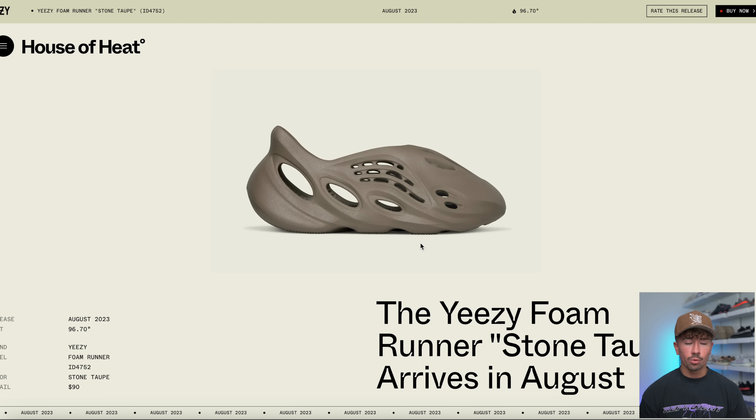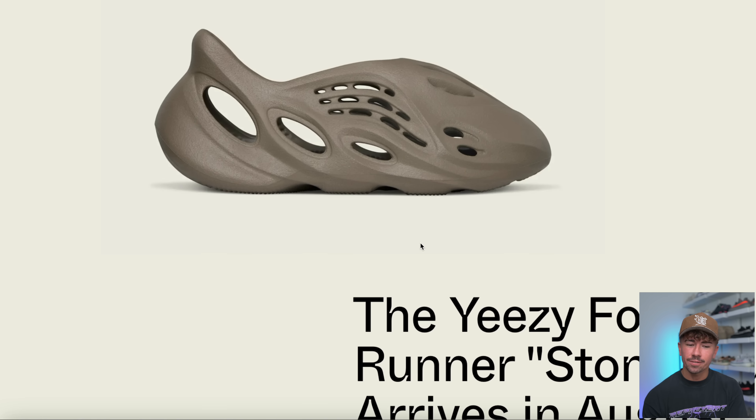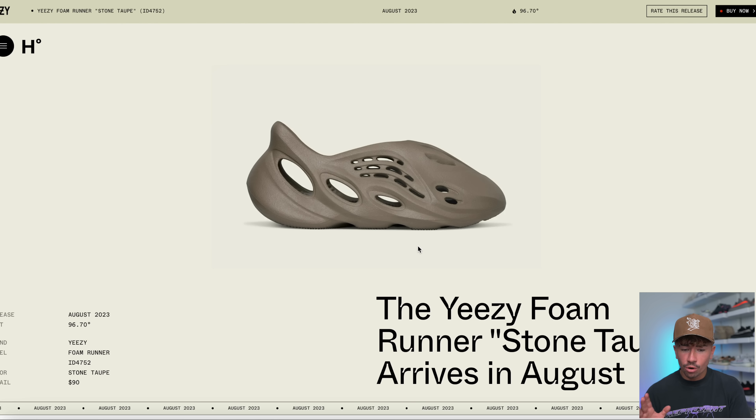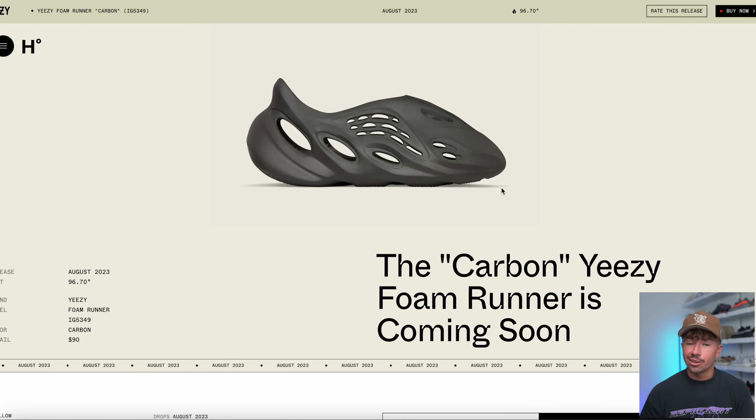Moving over to Foam Runners, we've got two new colorways. This is the Yeezy Foam Runner Stone Taupe — we now have the official image. These look very similar to the Stone Sage colorway, just potentially without the mixture effect. No specific release date in August for this pair, just expect them at some point. And then the Foam Runner Carbon colorway is pretty much almost identical to the Onyx pair, so if you have the Onyxes, maybe this is one you don't really need. Again, no specific release date in August.